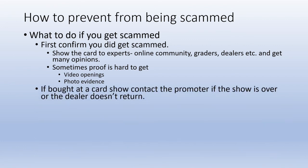If you were scammed at a card show and the dealer doesn't respond or doesn't show up, contact the promoter. The promoter has all the dealer's contact information. If it's serious enough, tell the promoter you're going to call the police — the dealer definitely doesn't want to deal with the police and might be convinced to make it right, as happened in my case.